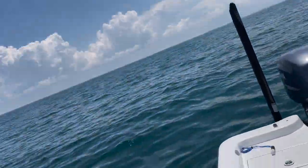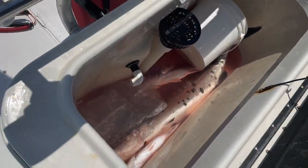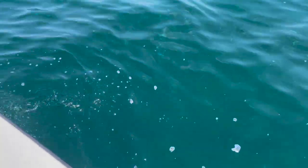Midday update — this is insane. Water's super clear, got bait all over the boat, you can see the reef all the way down there. Big cobia just went in the box. That's a nice snapper. What a crazy day.